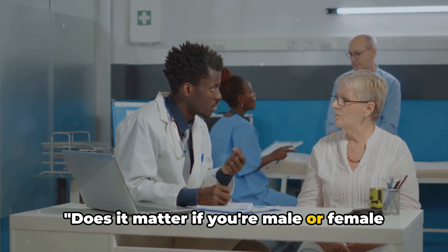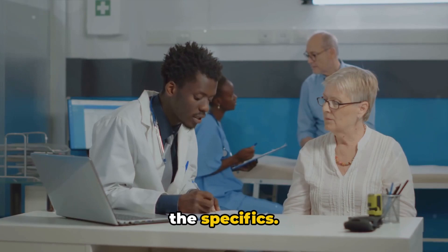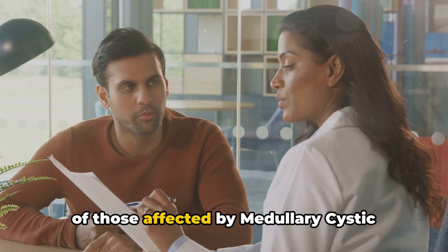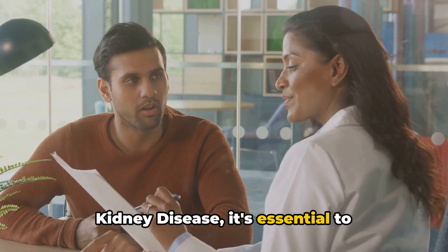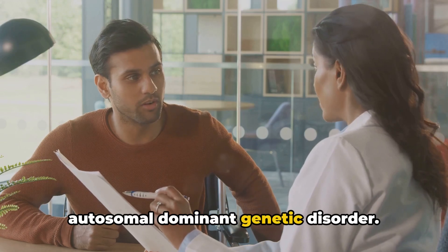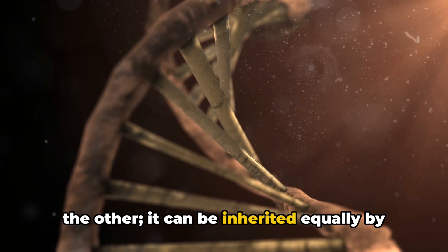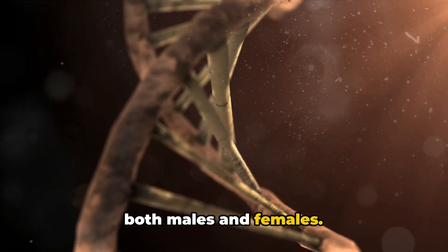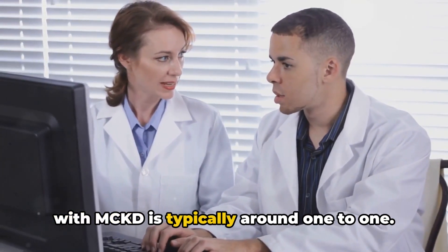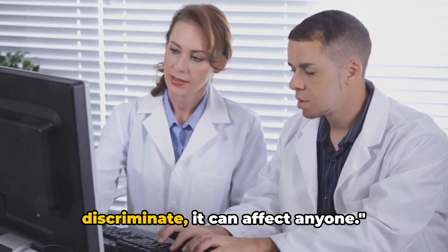Does it matter if you're male or female when it comes to MCKD? When considering the male to female ratio of those affected, it's essential to understand that MCKD is an autosomal dominant genetic disorder. This means it does not favor one sex over the other — it can be inherited equally by both males and females. Therefore, the ratio of males to females with MCKD is typically around one-to-one. MCKD doesn't discriminate; it can affect anyone.